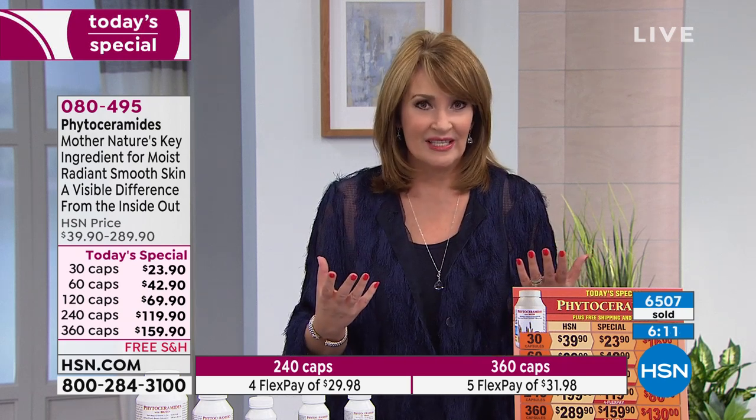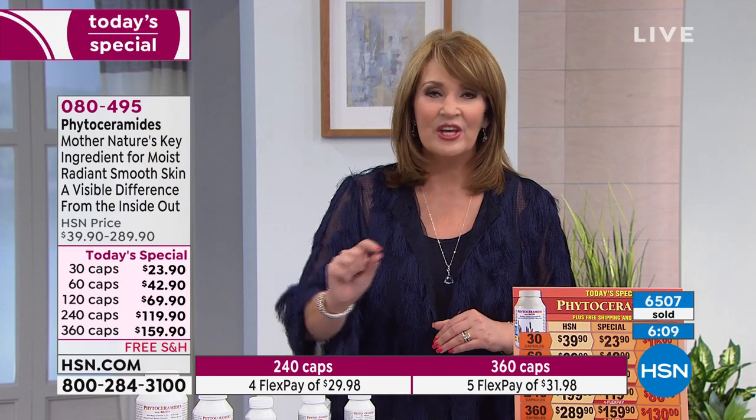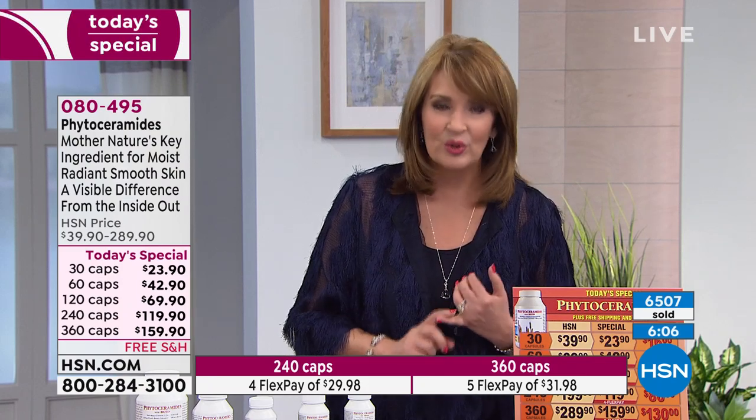Whether you're wearing makeup or using your favorite skincare, whatever else you're doing, you're working with better skin because you're working with naturally moisturized skin — skin that's moisturized from within.